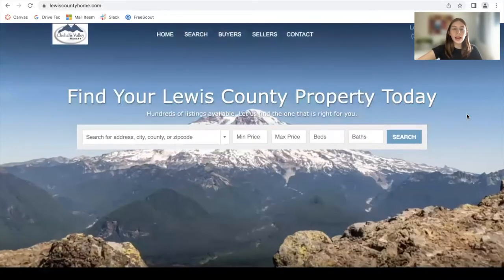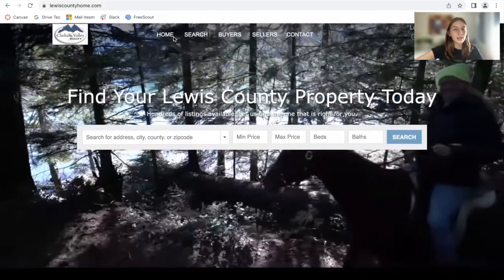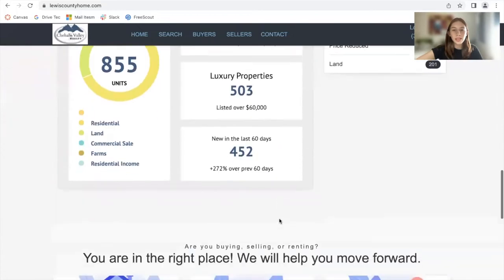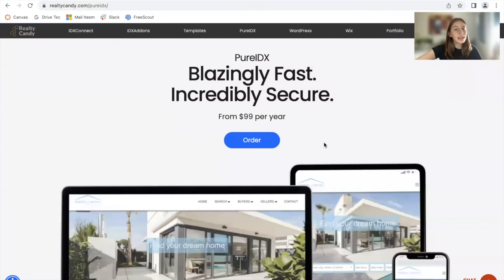Today, I want to show you this Pure IDX site, lewiscountyhome.com. This is in Lewis County in Washington State, and it was built out using our Pure IDX software. Let me tell you a little bit about Pure IDX.